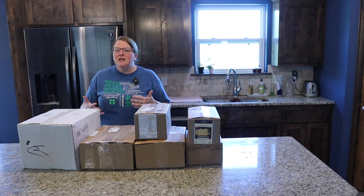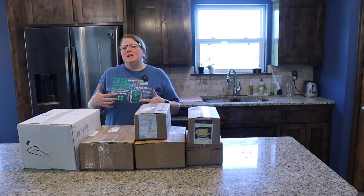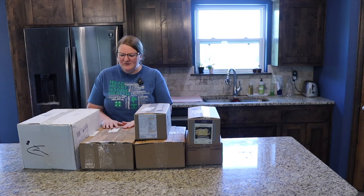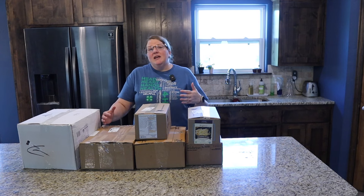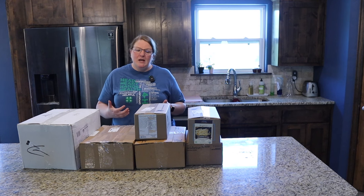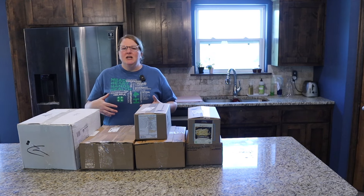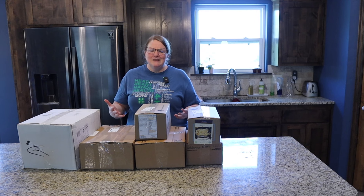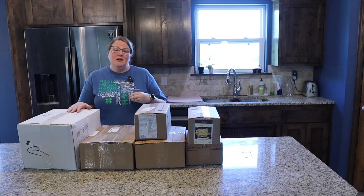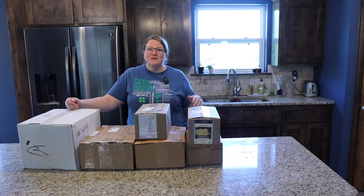If you're unfamiliar with Azure Standard, it is a place where you can go and buy bulk items — organic food, all sorts of things, actually buckets and sometimes seeds and plants depending on the time of year. You order once a month and they deliver all of the items to one central drop location, so you're not paying for shipping to your home. A lot of times we'll order bulk pantry staples that are super heavy and you don't want to ship to your home — wheat berries and things like that — because that gets super expensive.